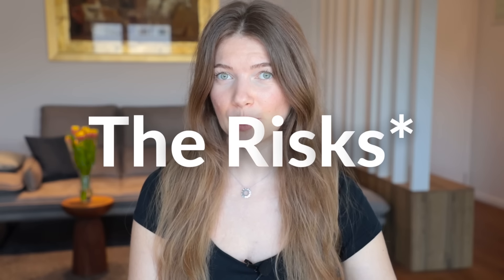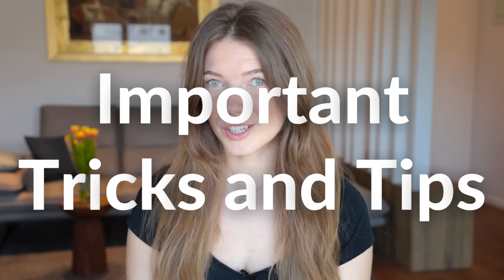We're going to go over a hypothetical example and run it through different scenarios. Most importantly, we'll go over the risks associated with the strategy so that you have a thorough understanding. I'll also go over some important tips and tricks. Here's a basic overview of how the wheel strategy works.